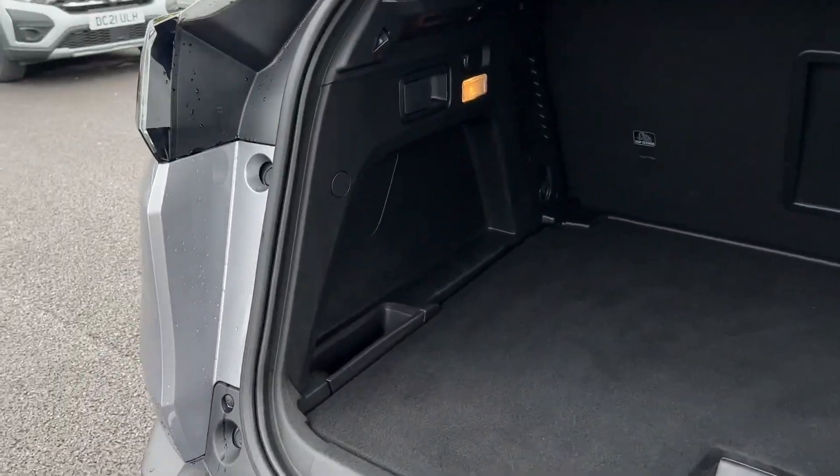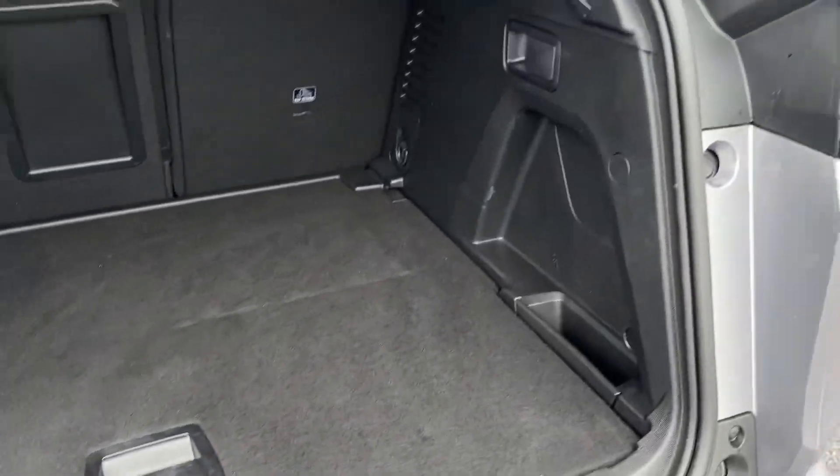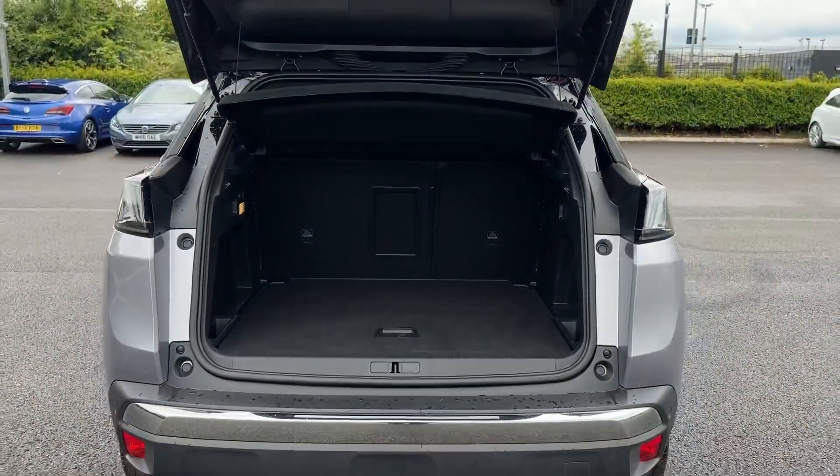Into the boot space you've got plenty of room here, with features such as storage pockets, underfloor storage, a central ski hatch and privacy screen.